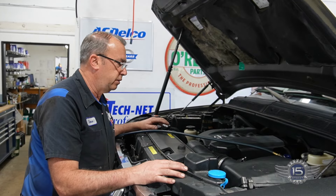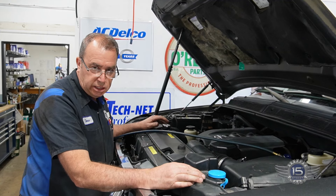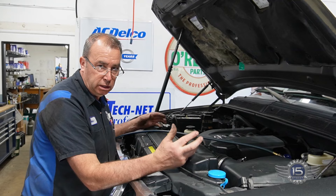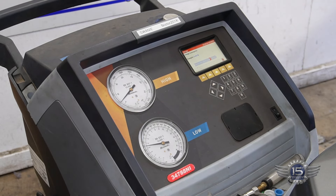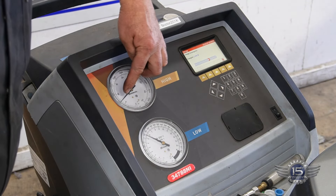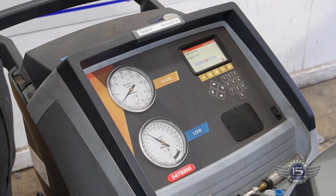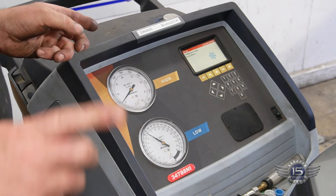I'm going to recharge the system with its normal charge of 1.56 pounds of refrigerant, and I want to see if evacuating it and putting it back in may have affected our ability to equalize the pressures. It's charging now — it's got about 8 tenths of a pound in it, putting in 1.56, that's a full charge. See how they're equalized? We've got just under 100 here and a little over 80 here — that's essentially equalized. What we need to do is fully charge it, run it, and see if when you shut it back off, those pressures come back to equal.